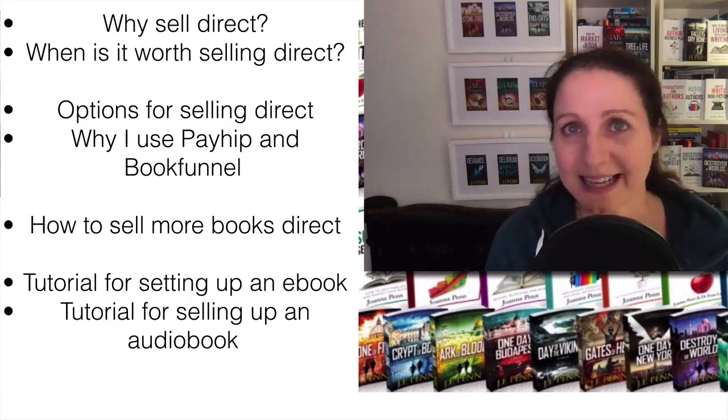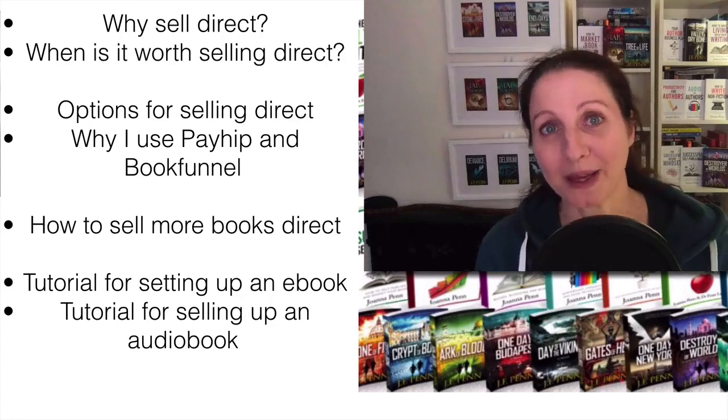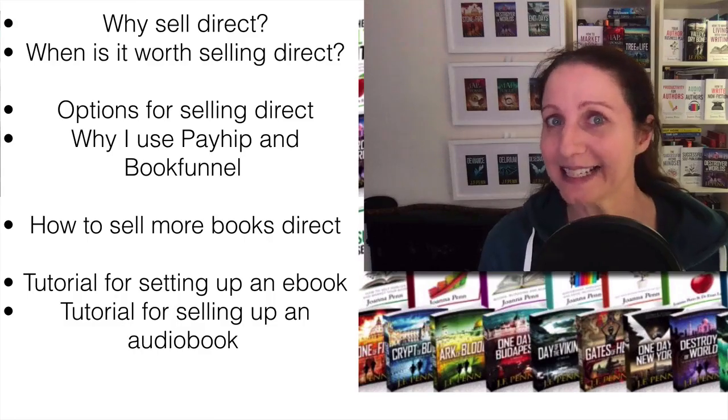I'll take you behind the scenes and show you the setup for ebooks and audiobooks in BookFunnel and with Payhip, and I'll test the process and show you how it works. Let's get into it.